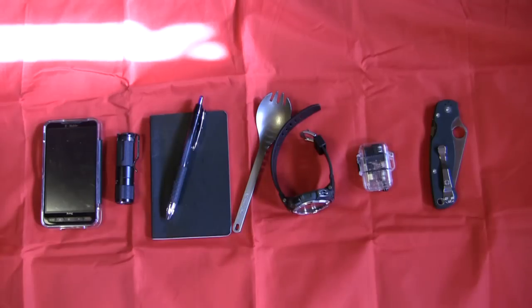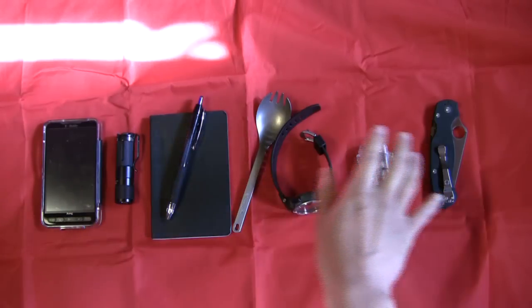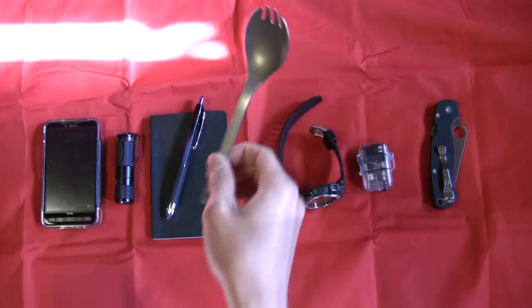Have you guys formulated an answer yet? Are you ready? The most used item out of all of this in my everyday carry is the titanium spork.